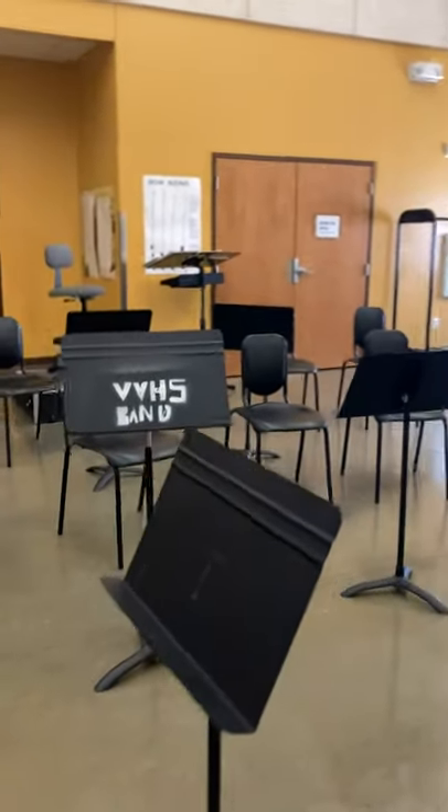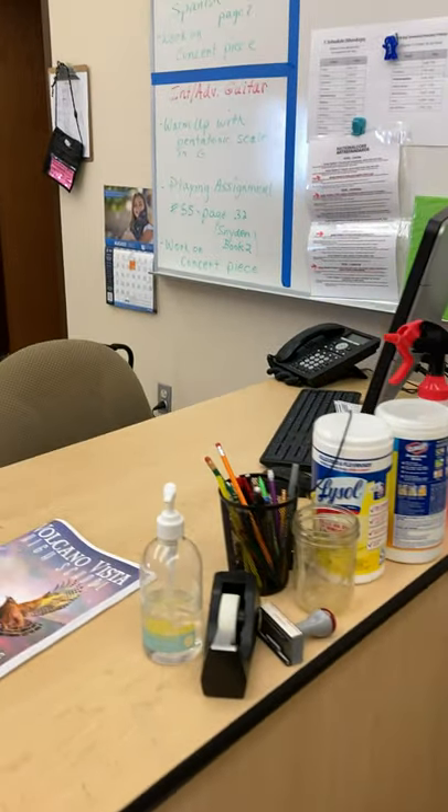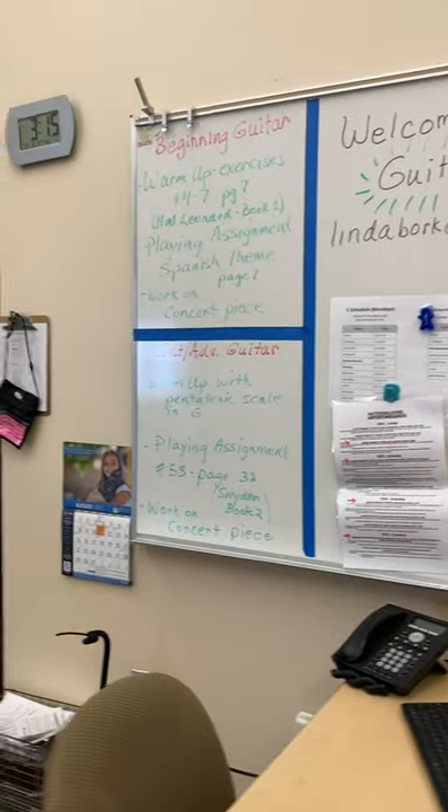After they're done with any practicing, the guitars are put away and I ask students to hand sanitize. The agenda is up here, and there is plenty of room to spread out and lots of practice rooms for kids to go to to work on their pieces.